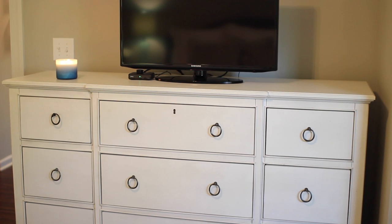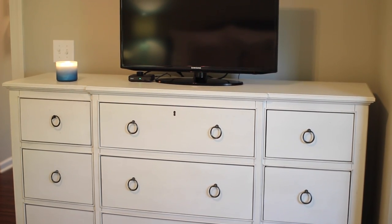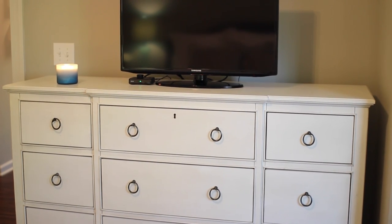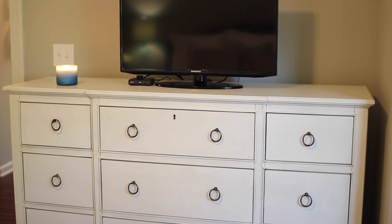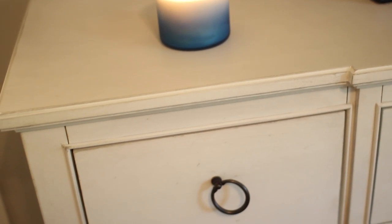Our dresser is also from Joss & Main — it's another Paula Deen piece. It's a beautiful off-white distressed wood. I love the handles. As you can tell, we keep this room more calm and plain — there aren't so many knickknacks and decor items, and it's a lot easier to keep clean that way. We just have our TV and a candle from Bath & Body Works on top.